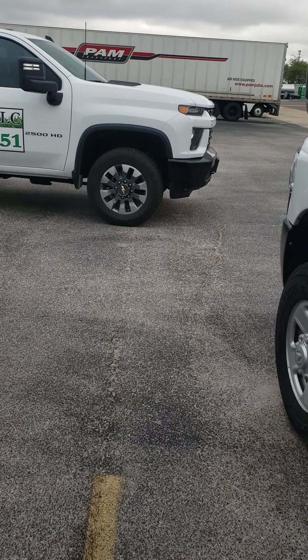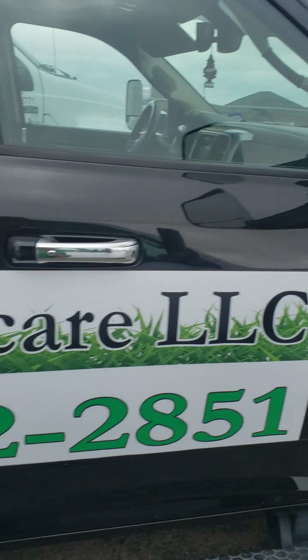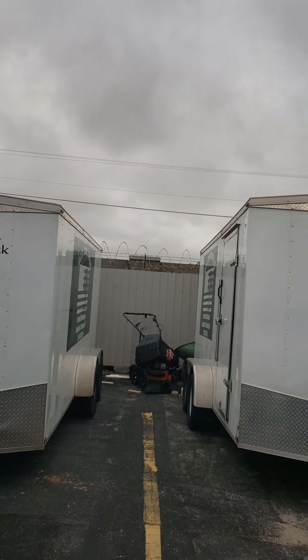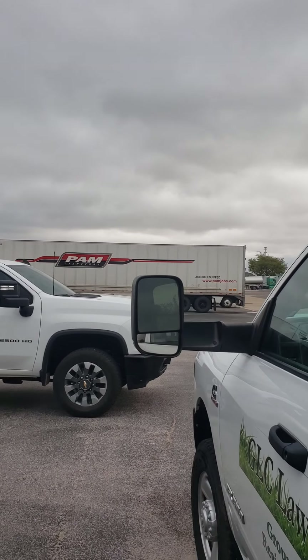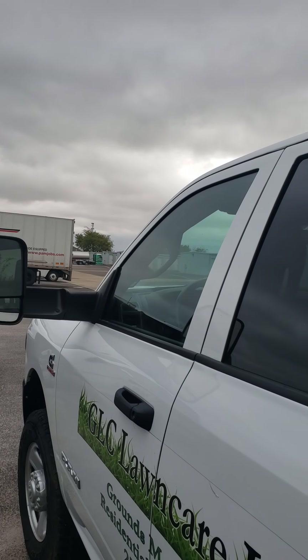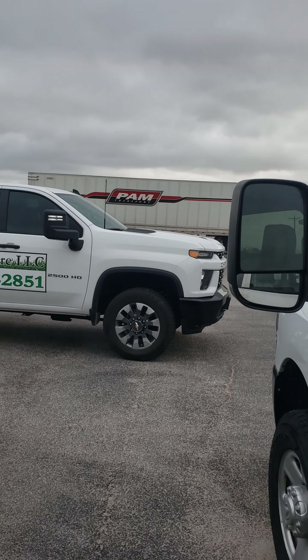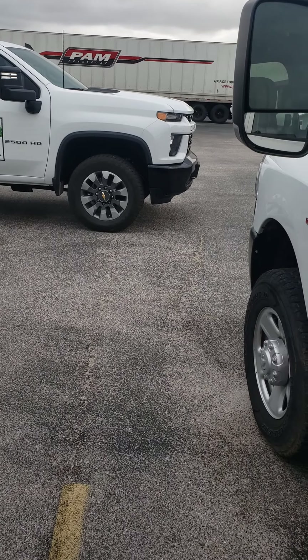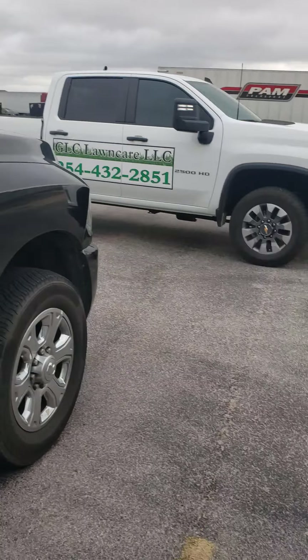Hello YouTube, this is Gilbert from GLC Lawn Care. It's October 24th, Monday. We're not working today because of the weather — it's supposed to storm all day. It's been raining a little bit, but we haven't got hit very hard. It's supposed to come in by noon today. I just want to talk about gas versus diesel.